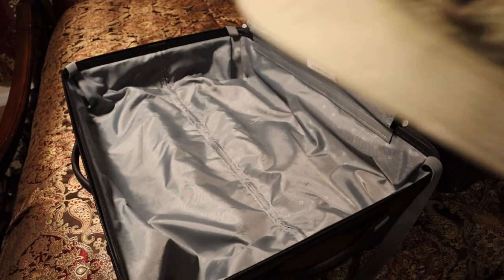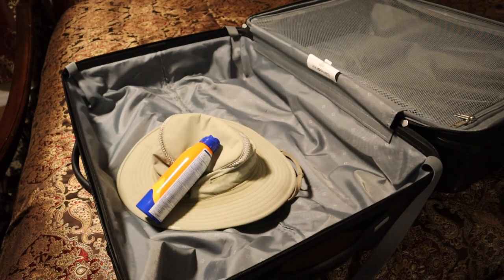Packing for a nudist resort can pose some real challenges. You might be wondering what the heck you should be bringing. You might think you only need to bring a hat and sunscreen — and yes, that's partly right, but there's more to it. Some people struggle with choosing the right items, worry about what to wear, or fret over personal hygiene products and toiletries. Plus, if you're not used to being nude around others, the whole experience can feel a little overwhelming, and that does not help the planning process. So it's important to plan ahead and pack wisely to ensure your time at the resort is comfortable and enjoyable. Let's explore the key items you're going to want to pack.